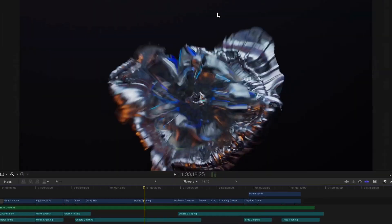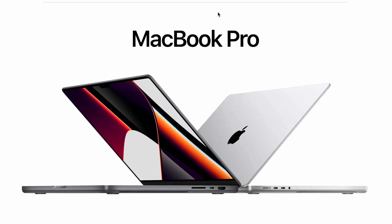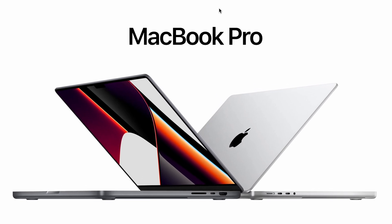Hello everyone and welcome to yet another video. Apple recently launched a brand new lineup of MacBook Pros with two new ARM processors, but today we're not going to talk about those.